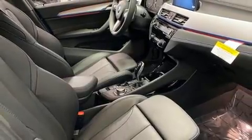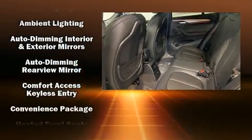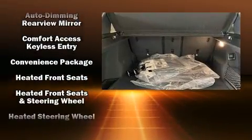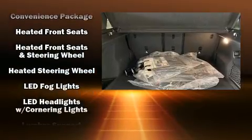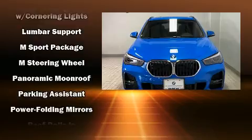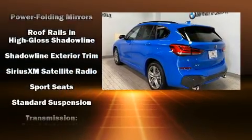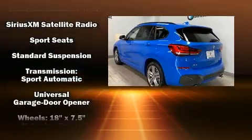Traction control, brake assist, ignition disabling, an emergency communication system, and four-wheel disc brakes with ABS. You'll never lose visibility with rain-sensing wipers, which activate automatically when the drops start to fall.